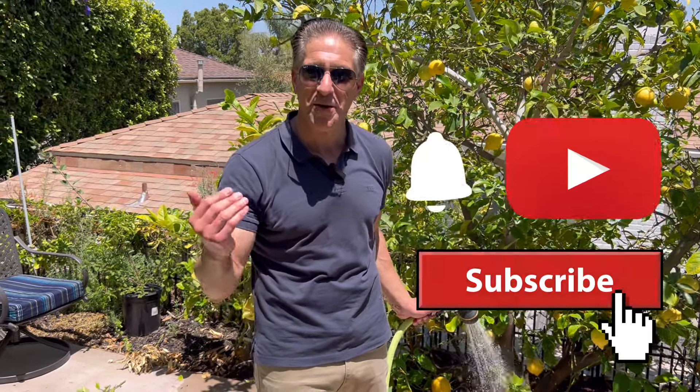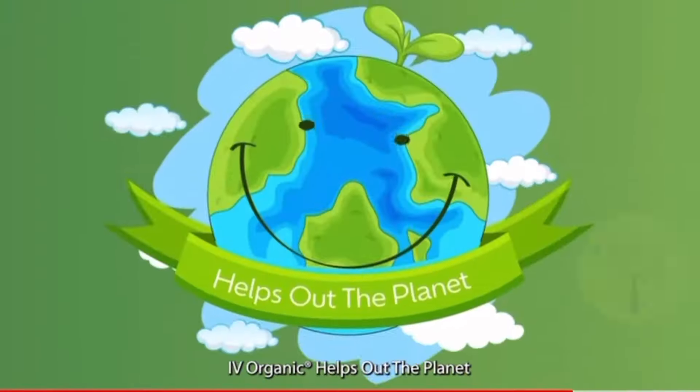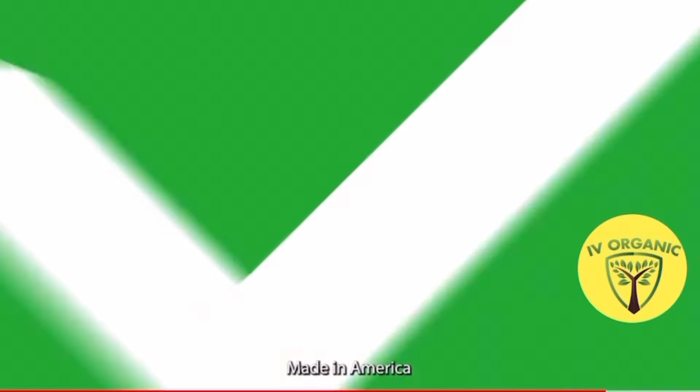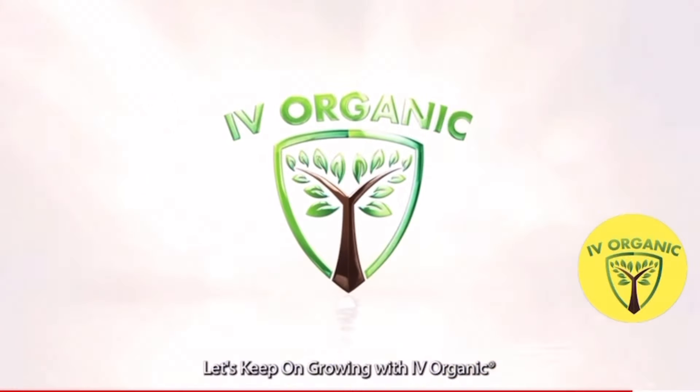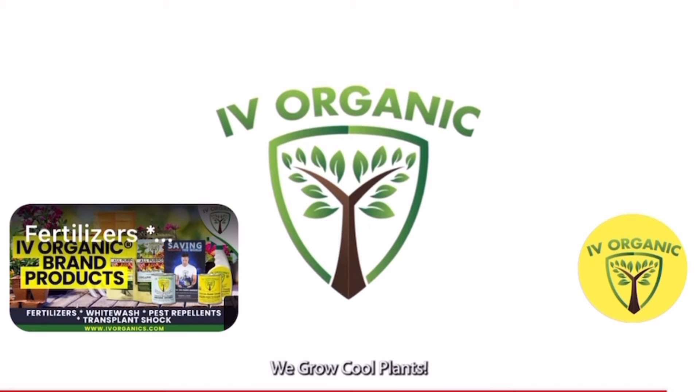If you've enjoyed this educational lesson, be sure to give us a thumbs up, share with your gardening friends and family, subscribe, and hit the notification bell to stay connected with all our educational lessons as they become available. As always, keep growing with Ivory Organics, and wishing you all happy gardening.